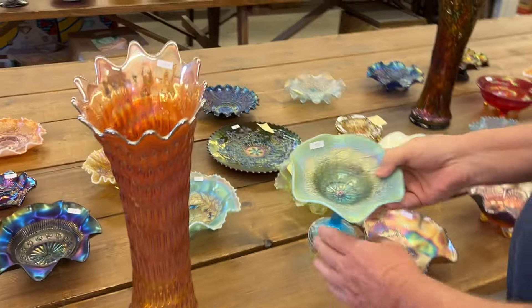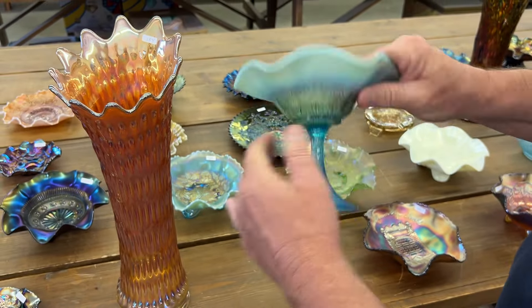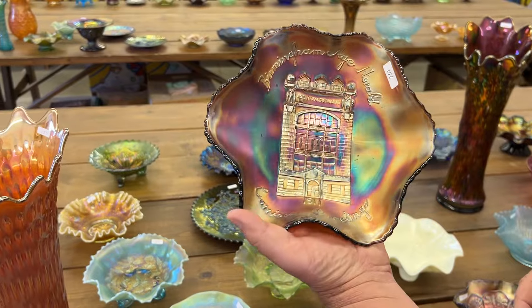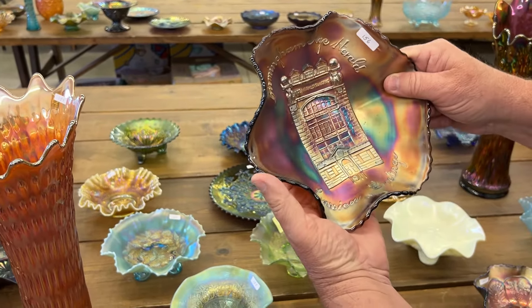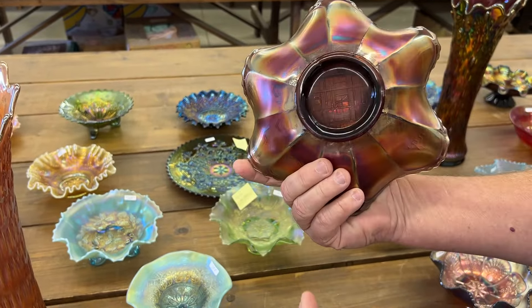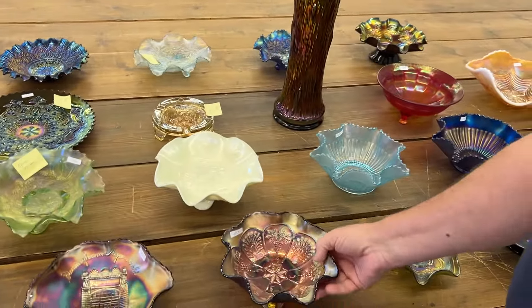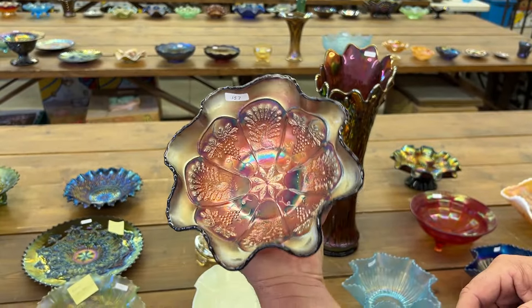Hearts and Flowers Ruffled Compote in Aqua Opal — this thing's pastel and it is beautiful. 1911 Birmingham Age Herald — Season's Greetings. There's the ruffled version, really nice bowl, the building sits nice on that, it's perfectly squared. Here's a Peacock and Grape Spatula Footed Ruffled Bowl in red.